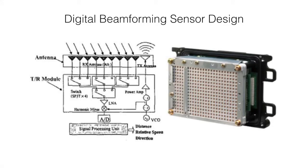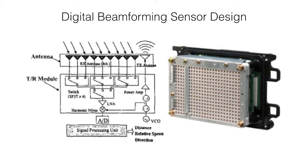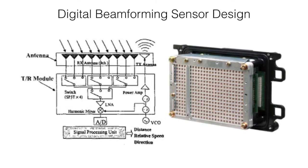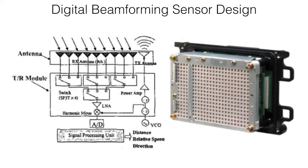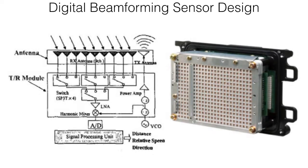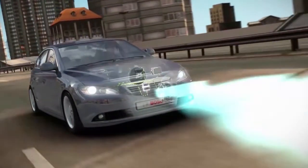Another method to improve resolution is called digital beamforming. This uses complex algorithms and small antenna elements acting as transceivers to steer the beams along the azimuth and elevation. As the waves move rapidly beyond each side of an object, the strongest signal will show the object's location. A single 77 GHz sensor is centered in the front of the vehicle.